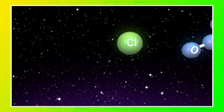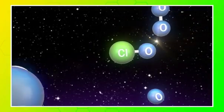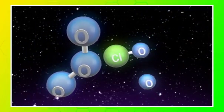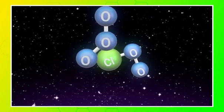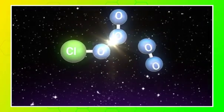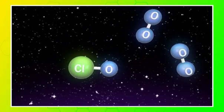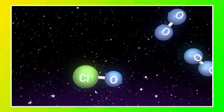Chlorine acts as a catalyst by reacting with ozone and destroying it by taking one of its oxygen atoms. This new molecule then reacts with free oxygen atoms, liberating the chlorine to attack another ozone molecule. In this way, one chlorine atom can break down about 100,000 molecules of ozone.